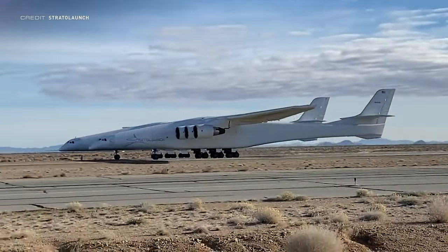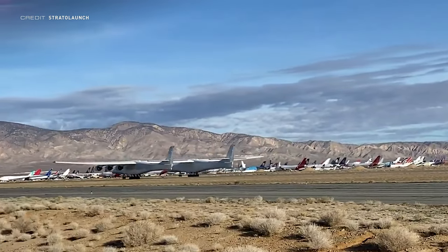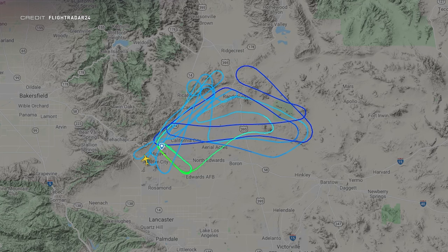The plane with the largest wingspan ever built — officially the Scaled 351 Stratolaunch, registered November 351 Sierra Lima, but affectionately known as ROC — made its third test flight last weekend. One of the most notable parts was retraction and extension tests of the left main mid gear, getting ready for a next test flight where Stratolaunch will test all landing gear. Taking off from runway 30 at Mojave Air and Spaceport at 16:48 UTC, at its peak it was tracked by over 57,000 people on Flightradar24 alone.